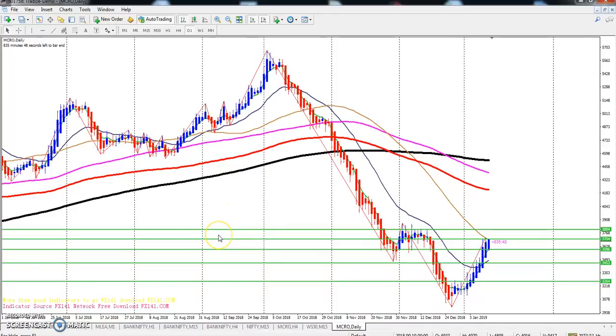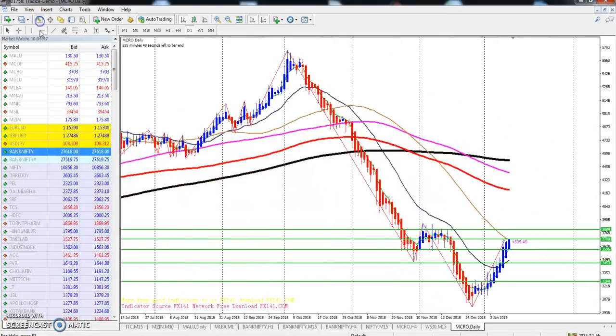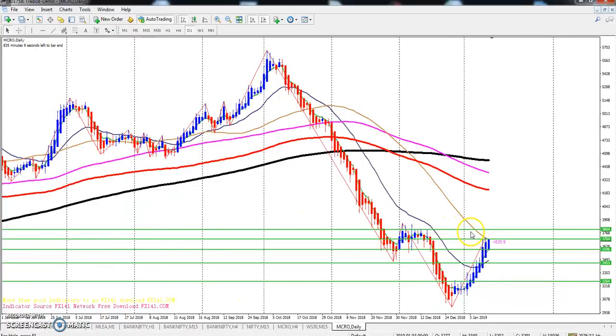Hello traders, welcome to Allies Blue. This is Stephen Gogoy, and today we will discuss crude oil and other commodities like zinc, lead, and copper. You can see crude oil right now - the price is running at 3704.